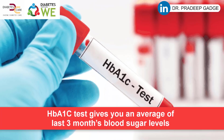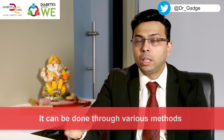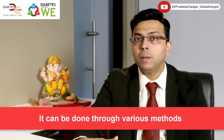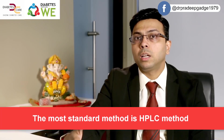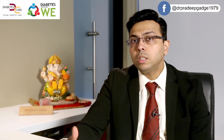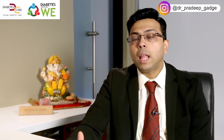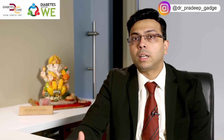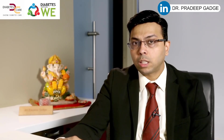HbA1c is a test which gives you the average of the last 3 months of blood sugar. This test can be done by various methods, the ideal being HPLC — High Pressure Liquid Chromatography — which is the gold standard. Often labs employ inferior methods like immunoturbidometry, Nycocard, and various other methods which are not as superior.